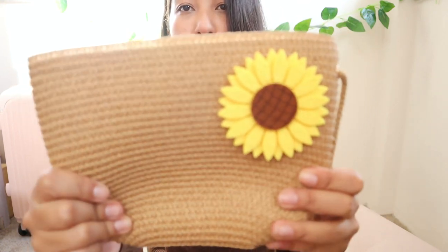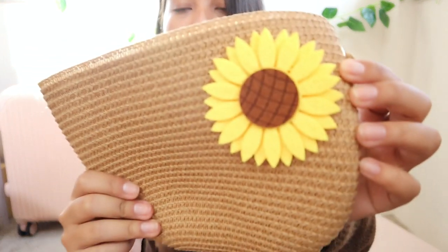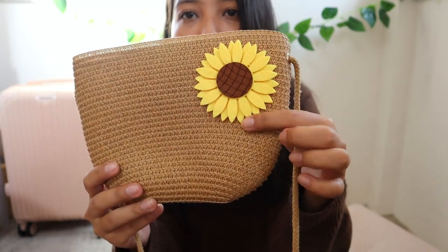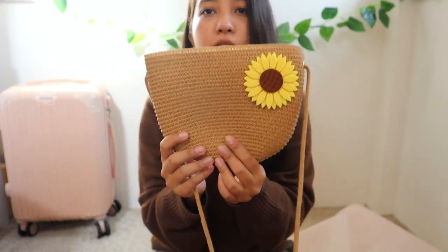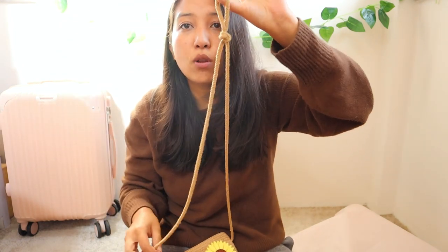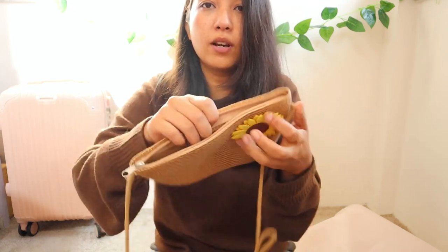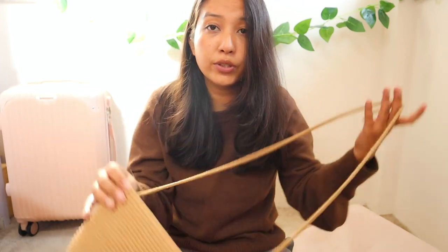For accessories, I got this woven bag from the Krabi Night Market walking street. What caught my eye was the sunflower made of felt material on the front. The rest of the bag is woven material — very simple with a zipper and one compartment. I tied it shorter at the top because I'm a little short. I use it going to the beach and roaming around.